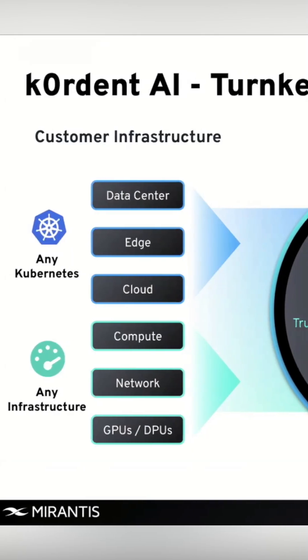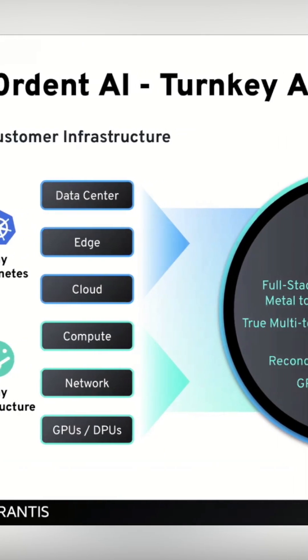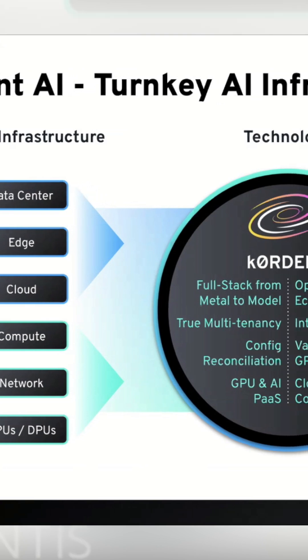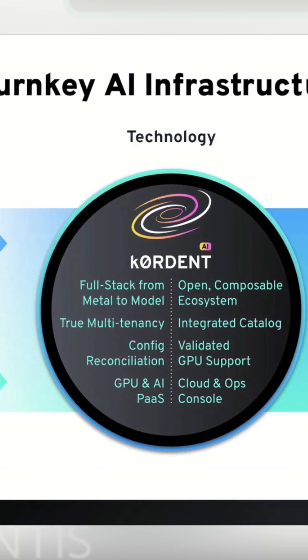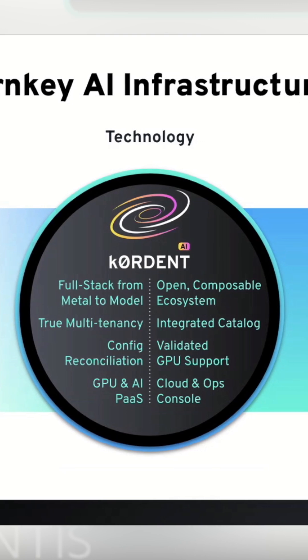Our solution for this is Cordon AI, which is effectively turnkey AI infrastructure. The idea here is that this is the platform that public, private, and GPU clouds can use in order to both operationalize and monetize their GPU investments.